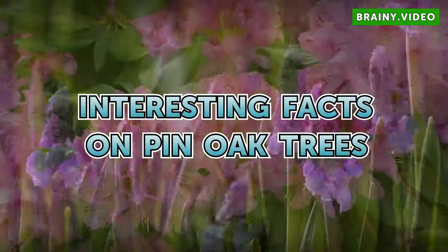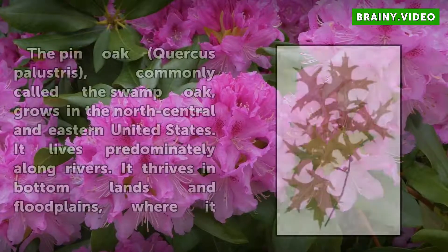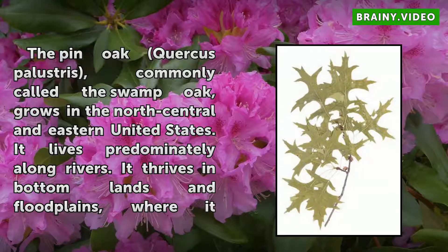Interesting facts on Pin Oak trees. The Pin Oak, Quercus palustris, commonly called the swamp oak, grows in the north-central and eastern United States. It lives predominantly along rivers.